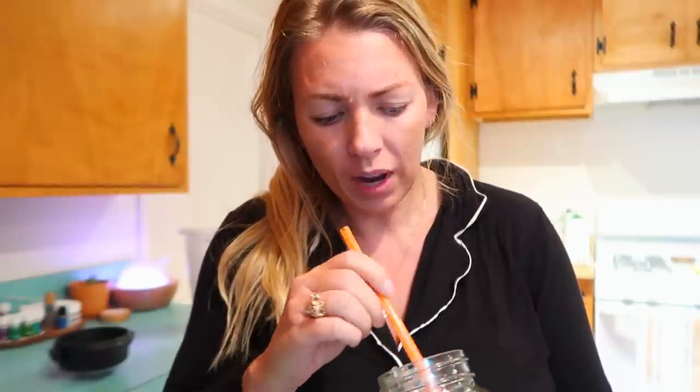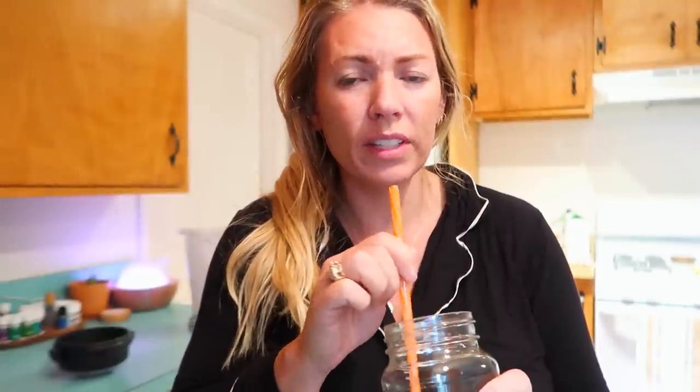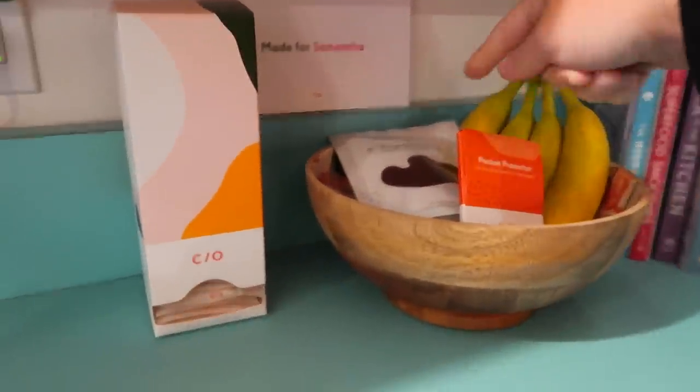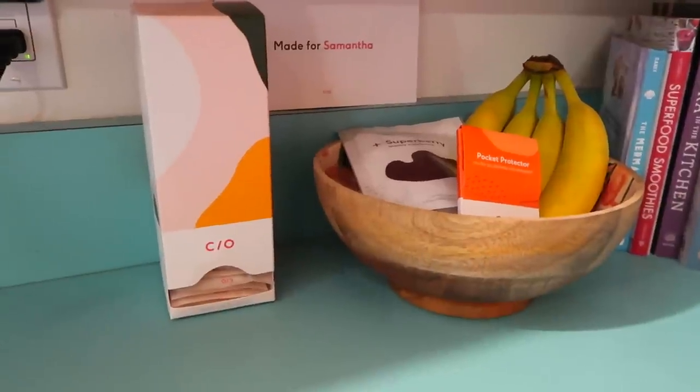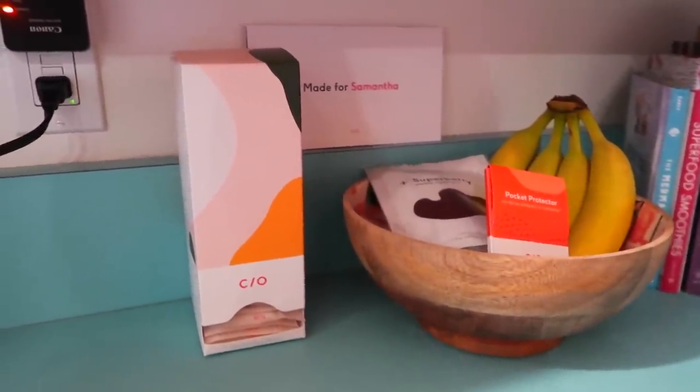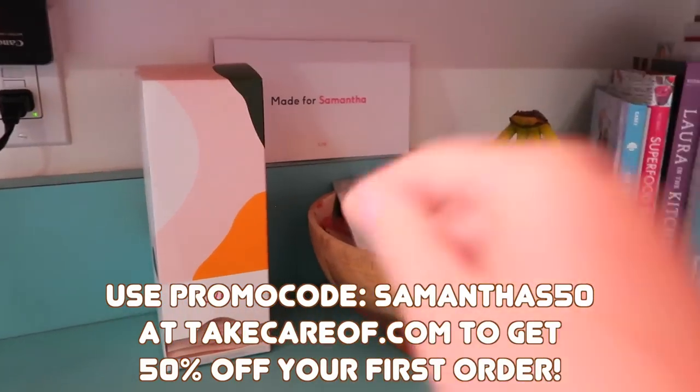I'm impressed with this plant protein. I don't really do protein powders because I don't like them — they taste really fake and weird, and a lot of the time they're not plant-based. I've tried a few different plant-based ones and they just haven't been very yummy. But this tastes like something I've just made myself with almonds or peanut butter and banana — it's very natural tasting. What I've done is stuck the super berry supplements and pocket protector in with my bananas on the counter. I try to keep my vitamins right there in front of me because if they're put away, I won't do it.